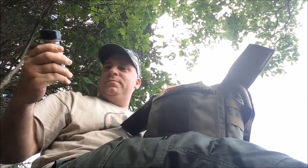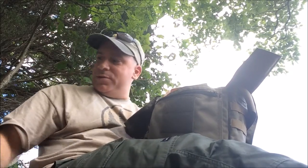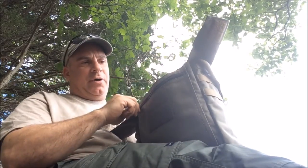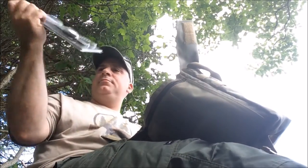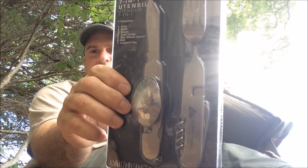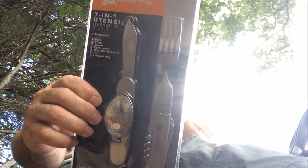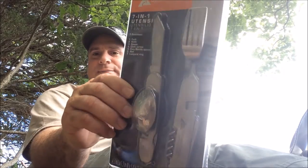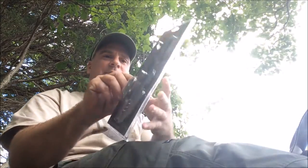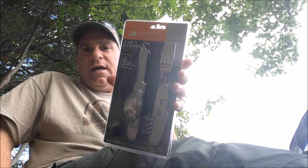Right in the front there's a zipper pouch — this is what I use to season my food, so for anybody who wants to get out there cooking, this is what I use. Right behind that zipper is another little pouch with a fork, knife, spoon, bottle opener, can opener, and corkscrew — basically like a Swiss Army knife. It goes together and closes like one, but it also detaches so you can use it as individual utensils.